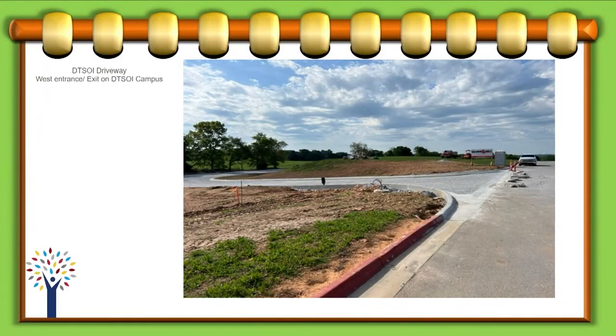Hello, Lord. I've got an update on several of our projects. This is the SOI driveway. This will be the entrance to the DTSOI parking lot.